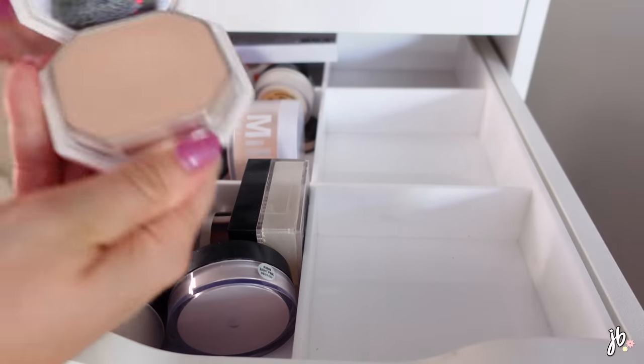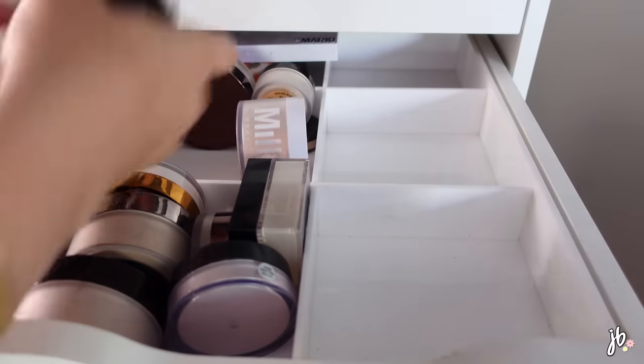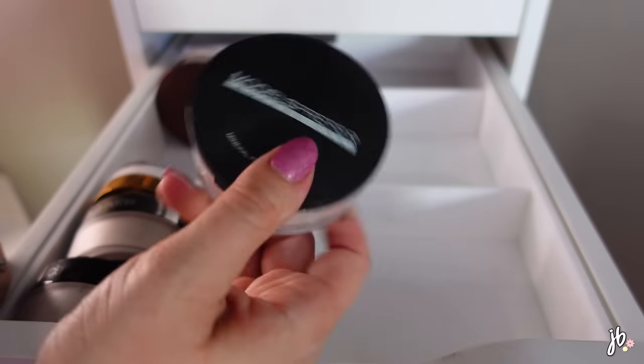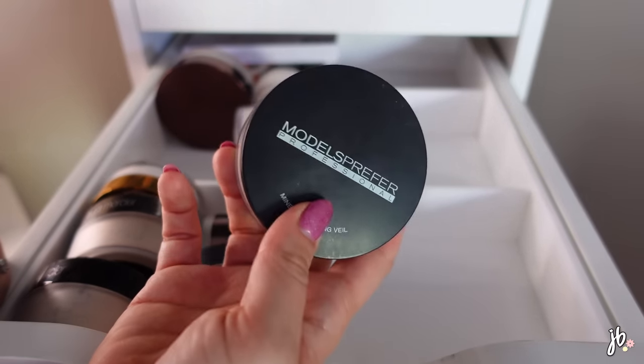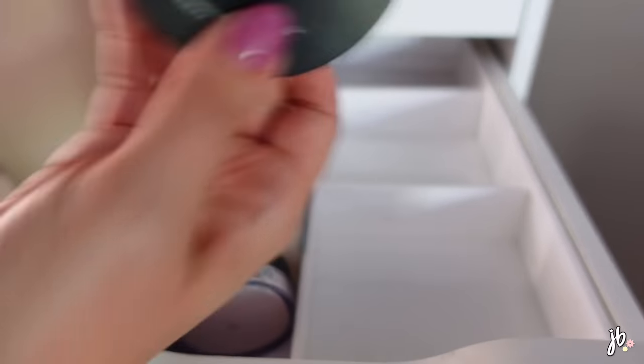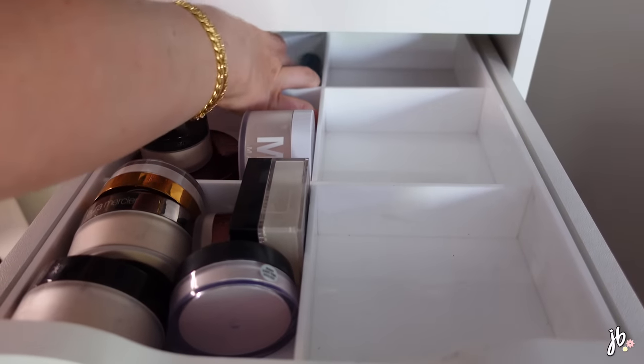The Fenty Beauty powder foundation - it's okay, I just don't reach for it, so I'm passing it on. This is super old but so pretty - it's a Models Prefer mineral finishing veil that I got from a YouTuber. It's a gorgeous loose powder, and if you live somewhere you can get Models Prefer, please buy it. But it's super old, so I'm getting rid of it.